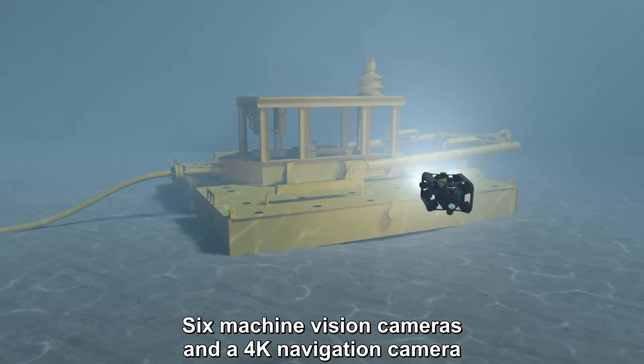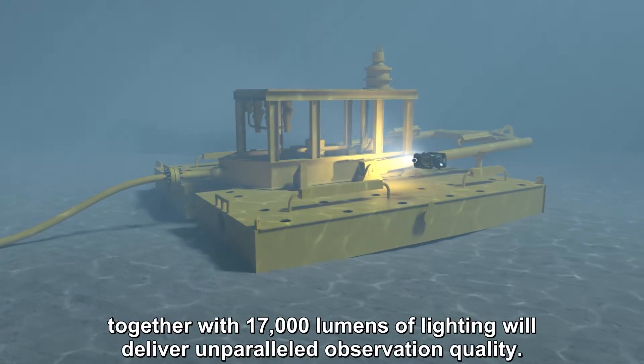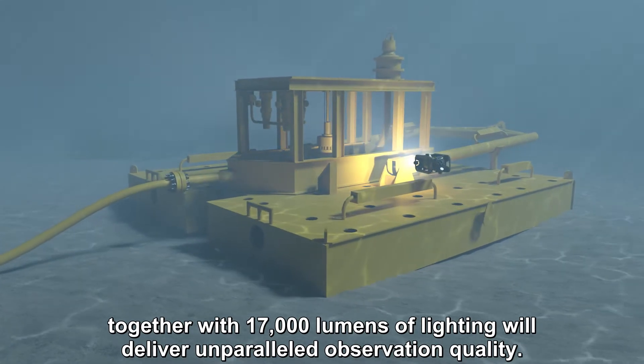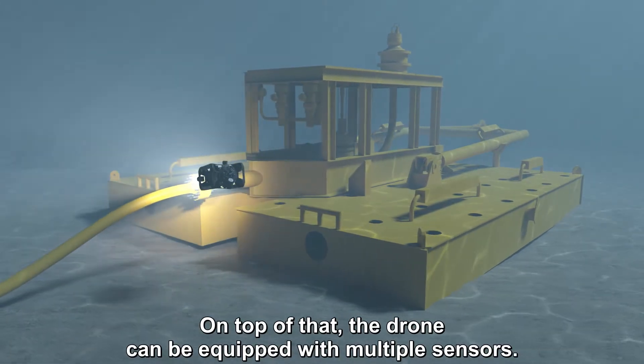Six machine vision cameras and a 4K navigation camera, together with 17,000 lumens of lighting, will deliver unparalleled observation quality. On top of that, the drone can be equipped with multiple sensors.